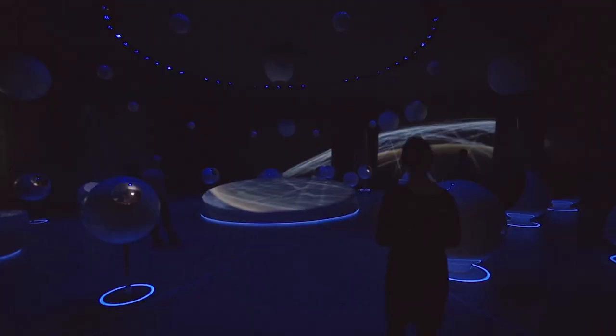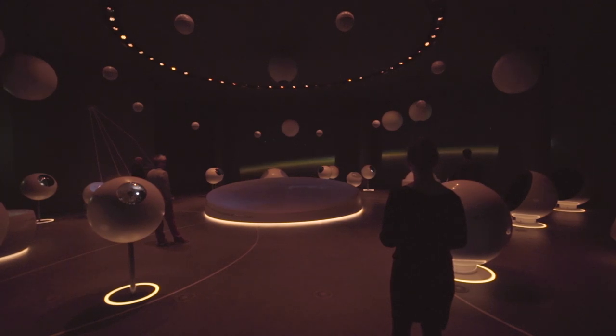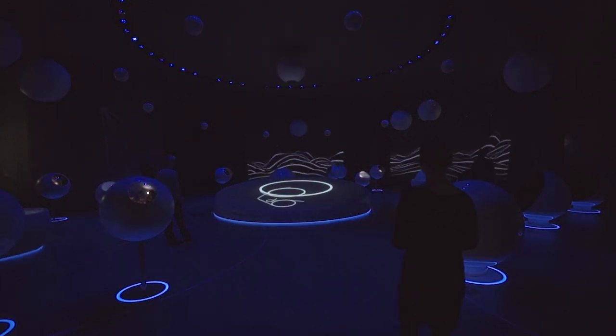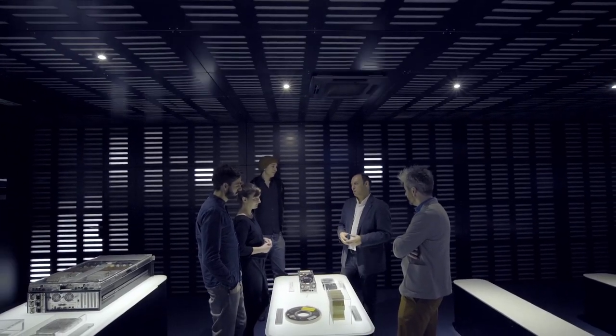The exhibition Universe of Particles, which attracts 60,000 to 70,000 people a year, has received a significant extension. As visitor interest in CERN continuously increases, the multimedia visit points invite the public to experience first-hand the major advancement in science.